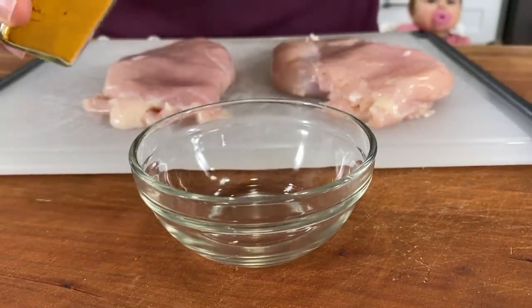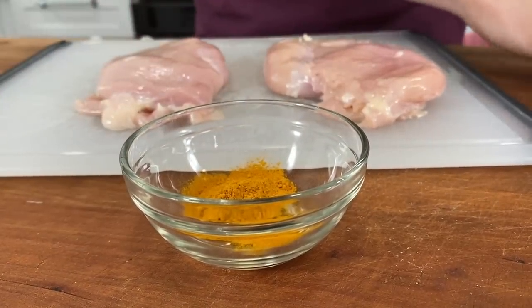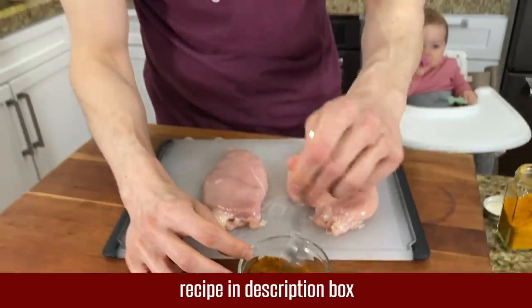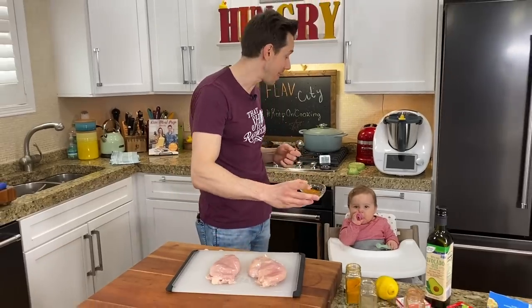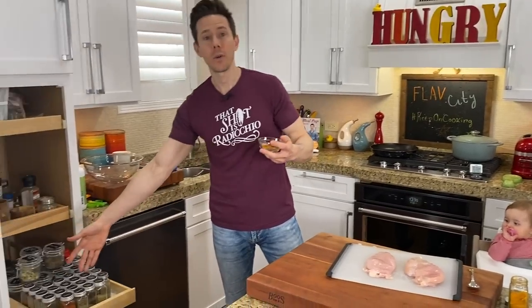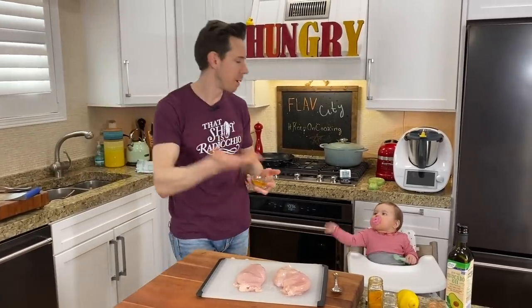To make a really easy spice rub for the chicken, let's add about three-quarters of a teaspoon of turmeric, the same amount of smoked paprika, and the same amount of cumin. I did not buy these spices at Aldi — they don't even have smoked paprika there — but I figured they're pantry staples. Any spices or spice rub you have at home, just use here. It doesn't matter — or buy one of the spice rubs from Aldi.